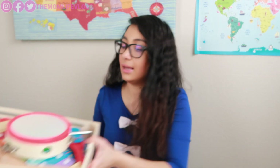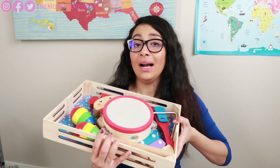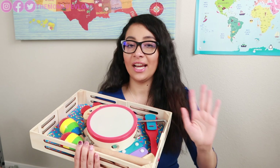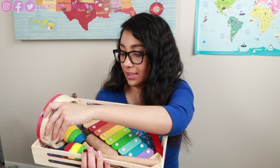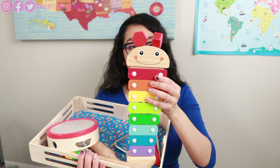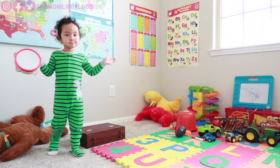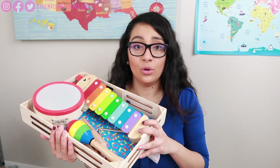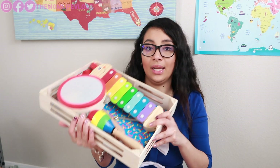Another one is musical instruments — this one is from Melissa and Doug. I love Melissa and Doug. I'm not sponsored by them, I just love their toys, so I always get toys from them for my baby. I also have a xylophone, also from Melissa and Doug. If you want to introduce your babies or kids to instruments at an early age, get this one — I really like it.